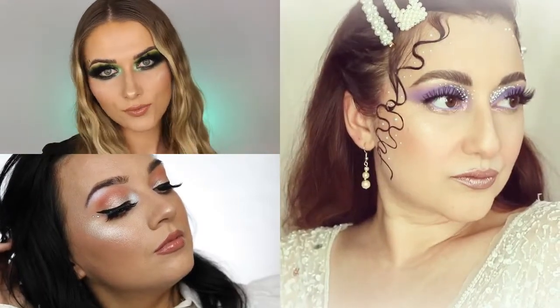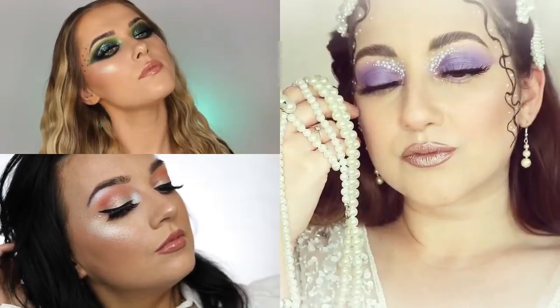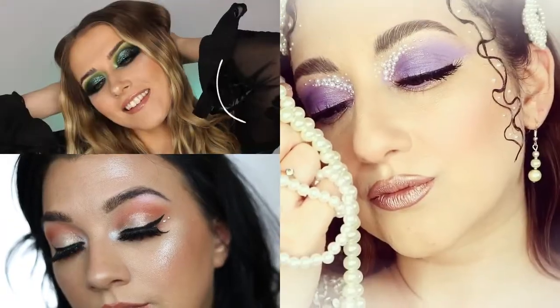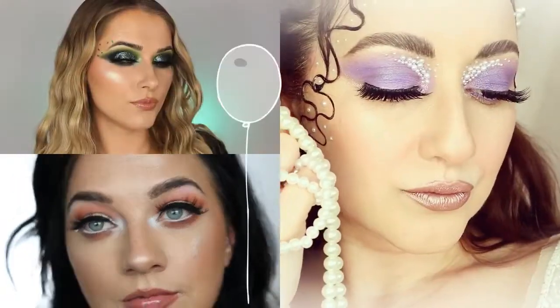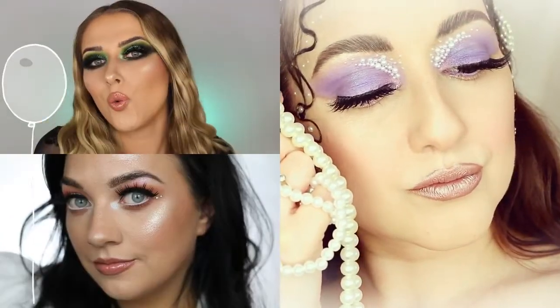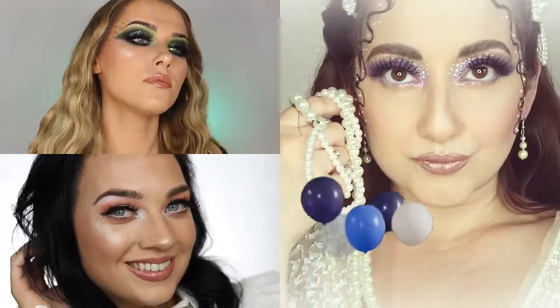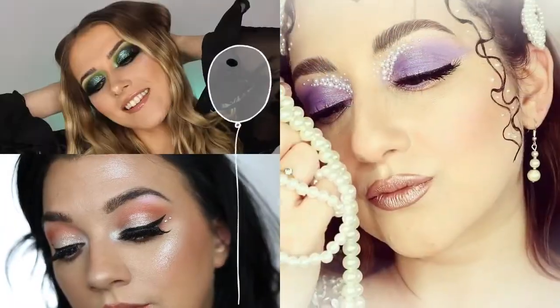Hey everyone, today's video is going to be a birthstone collab and I'm doing this with my girls Siobhan and Sarah. This birthstone collaboration is up today for Siobhan's birthday. I just want to say a huge happy birthday to my friend Siobhan. She always has our back and she's always there to lift our spirits and our mood — she's just such an inspirational person. So today we have dedicated this collaboration in time for her birthday.